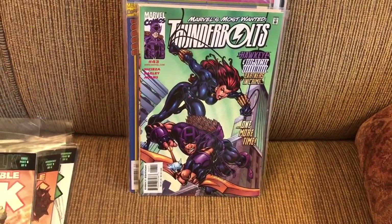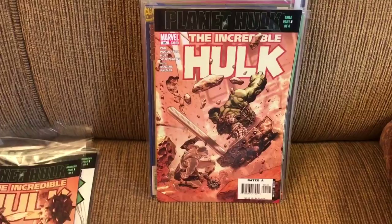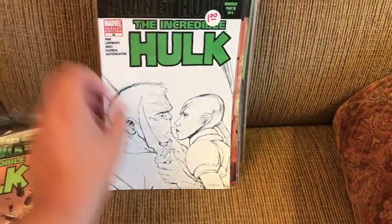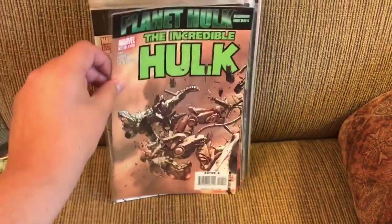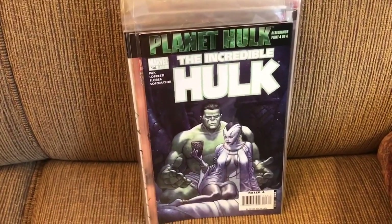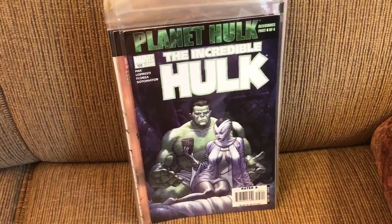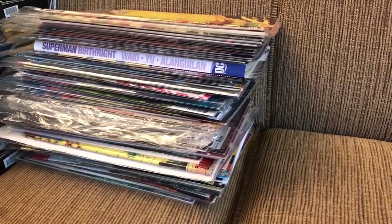Also reading some more Planet Hulk with Incredible Hulk issues 95, 96, variant, 498, 102, and 103. And that is it — so for the month of April, 91 comics read.